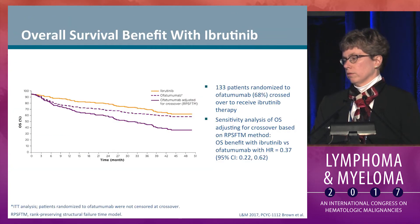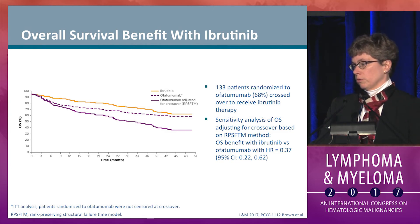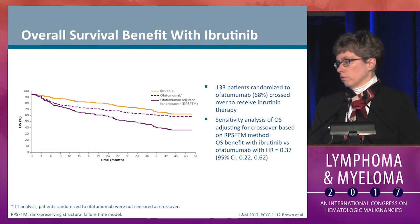In terms of overall survival, early on there was an overall survival benefit for ibrutinib, which narrows with time as 133 patients crossed over to receive ibrutinib. But adjusting for crossover, you can see the ongoing overall survival benefit projected with ibrutinib versus ofatumumab.